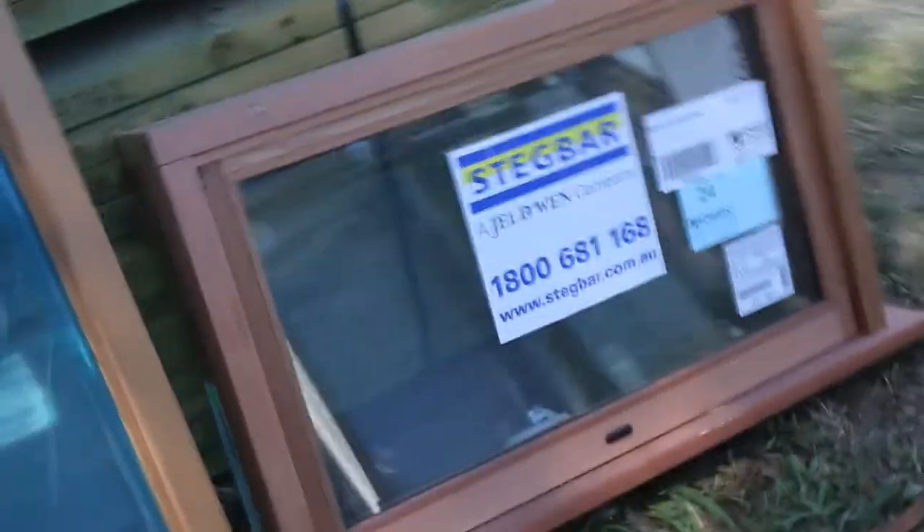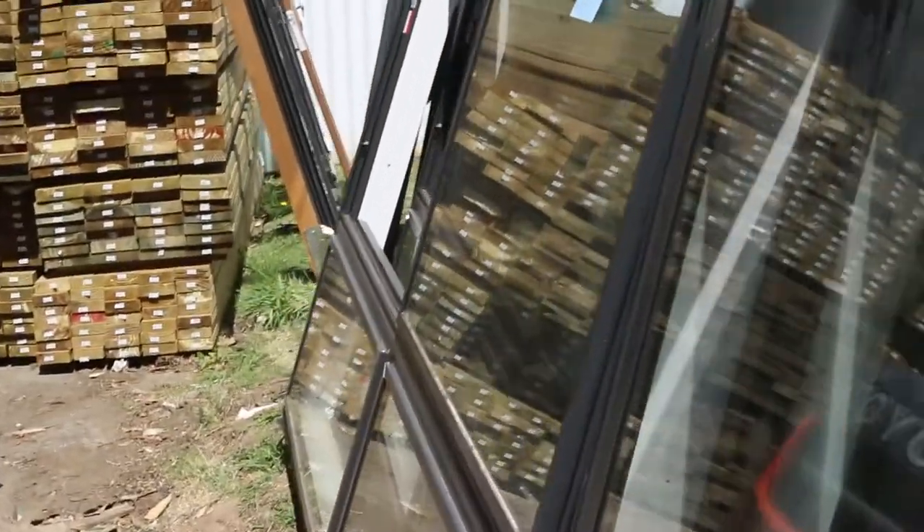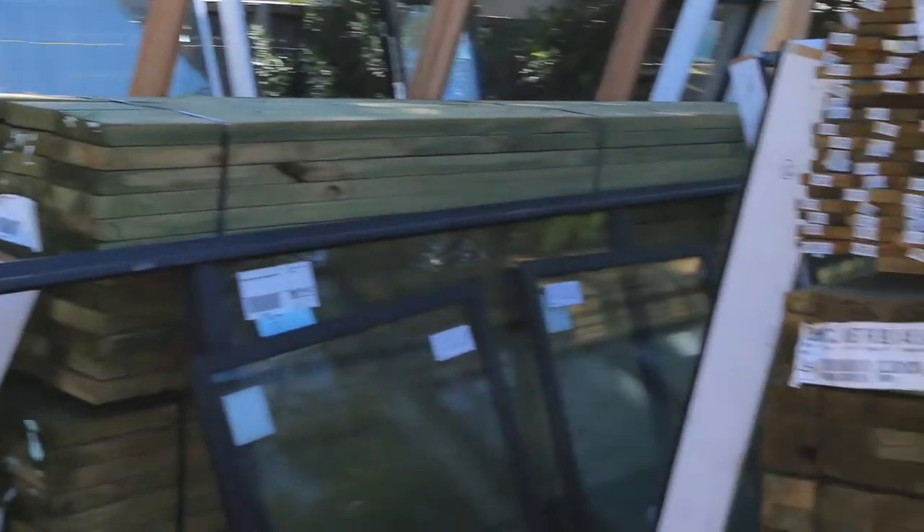There's some nice cedar stock as well — a nice little cedar window, number 24. Beautiful stock. Ripper stuff to start off the auction tomorrow — nice windows.